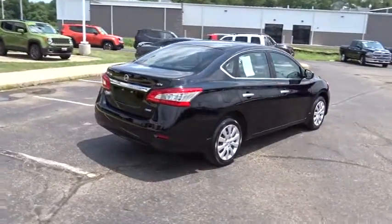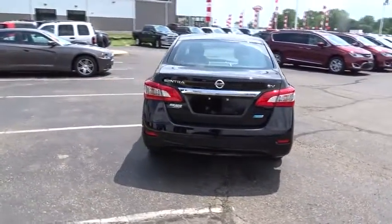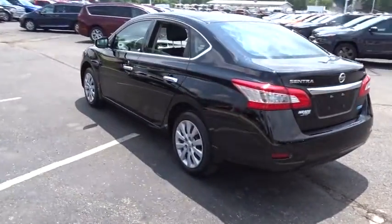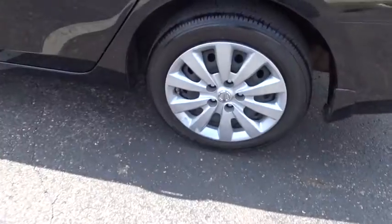This vehicle has less than 30,000 miles. This beauty is sure to make you the talk of the neighborhood, so call or drop in for a test drive today. See you then.